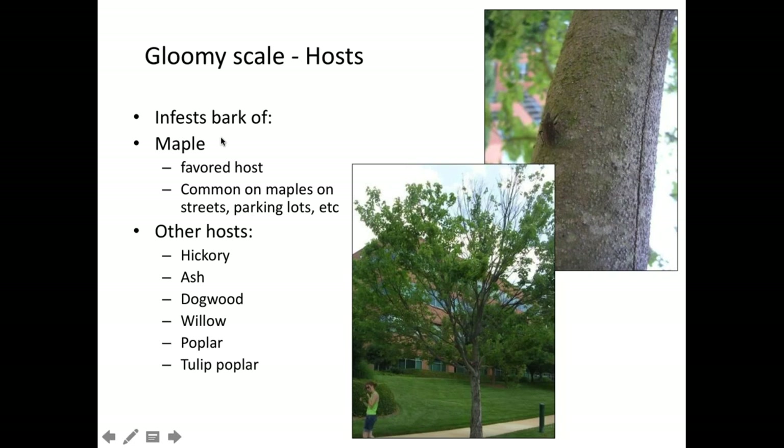Gloomy scale hosts: the most common host — and among the most common trees planted in the U.S. — is red maple. Here's one heavily infested on our campus; you can see all the bumps on the trunk. This is by far the primary host, though it can also get on hickories, dogwoods, and tulip poplars. It seems most aggressive and most common on red maples and other maples.